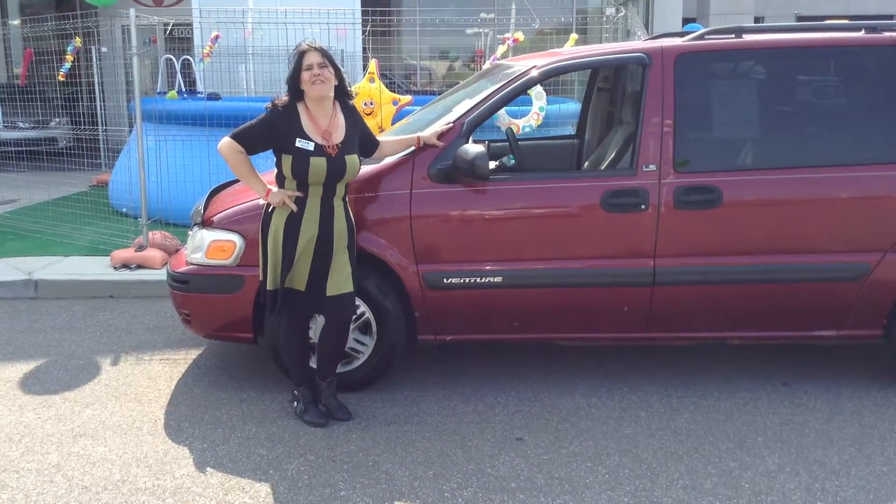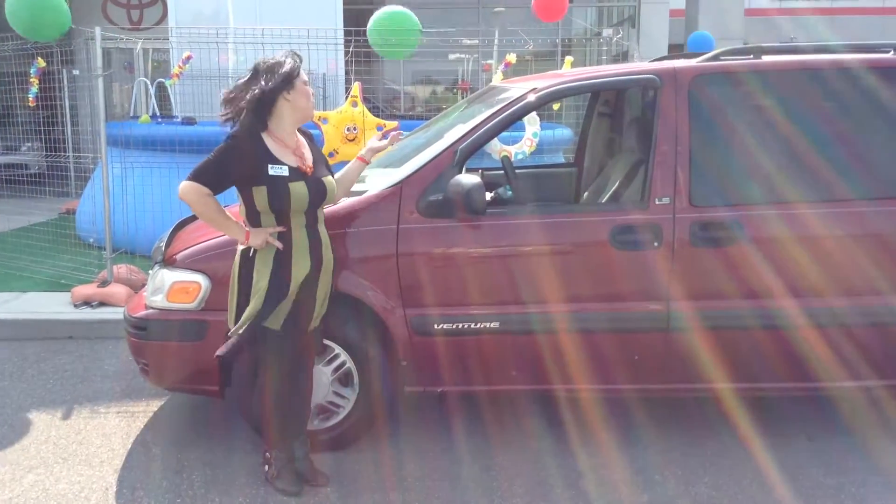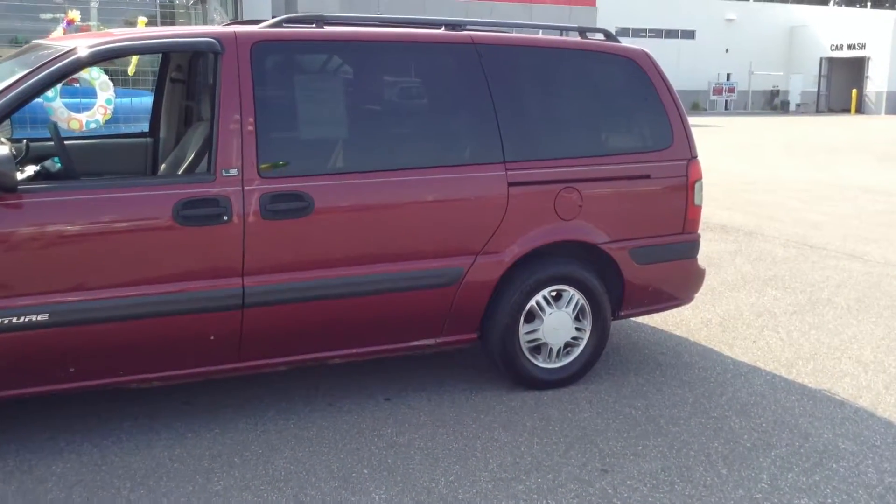Hi, Sherry Deringus here from Team Toyota in beautiful Shererville, Indiana. Today I'm here to tell you about this 2005 Chevy Venture.